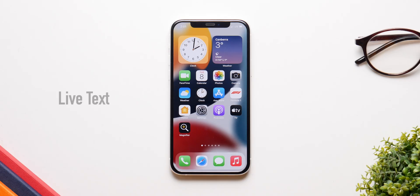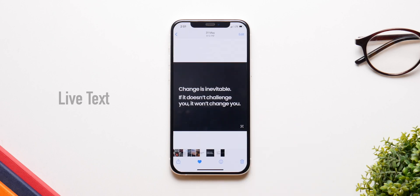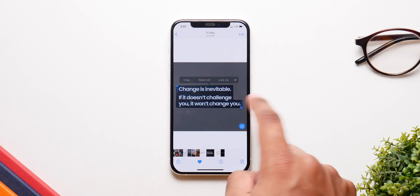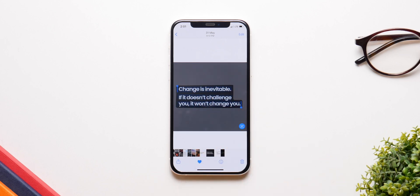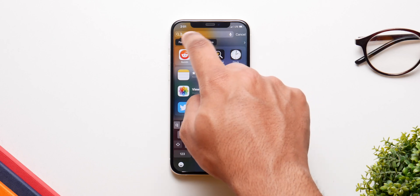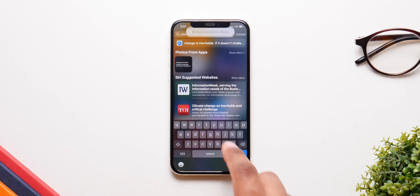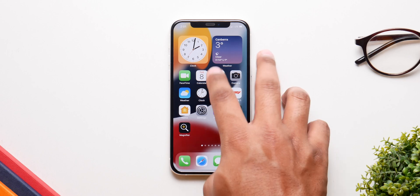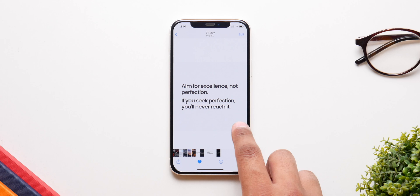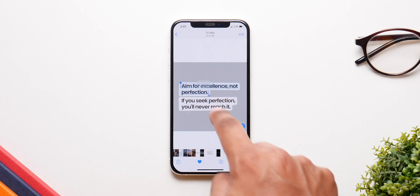Live Text is another great feature in iOS 15. If you have a picture that has any kind of text, you can simply click on the small icon and the text will come up in a copyable form — you can copy it and paste it anywhere you want. It works really well and flawlessly, and even in the Camera app, if you have text in front of you, this icon will appear and you can easily copy it from there.